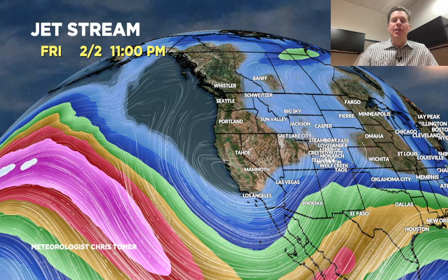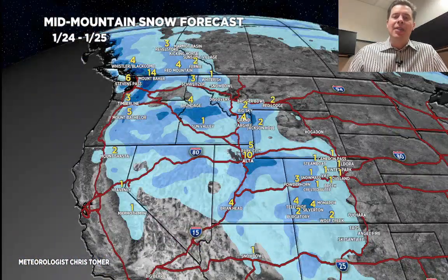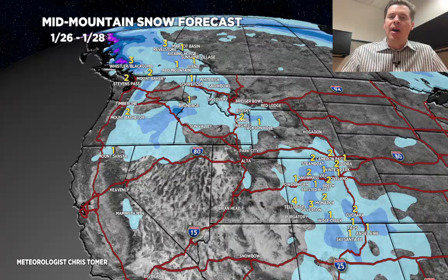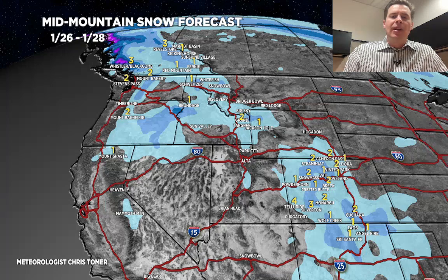Let's look at snow by time period. Today into tomorrow — tomorrow's really the prime day for the Wasatch. I think you could see 6 to 12 inches in Little Cottonwood Canyon, probably 5 to 10 in Big Cottonwood Canyon, and probably 3 to 6 in Park City, Deer Valley, and Snow Basin. 1 to 4 in Colorado, 2 to 6 in the Tetons, and a fair amount of snow in Washington and B.C. Time period 2, January 26th through 28th, another 1 to 4 in Colorado — on the 25th you get some light snow, and on the 26th Colorado also gets light snow, roughly 1 to 3 each day. Another couple inches in the Tetons.